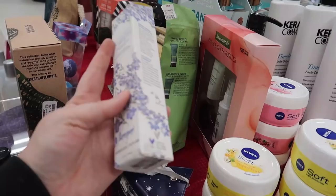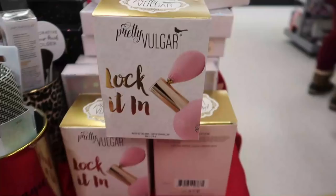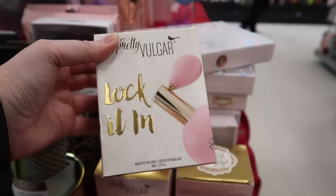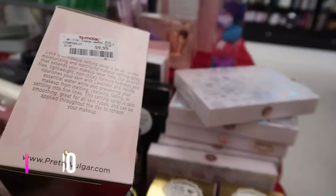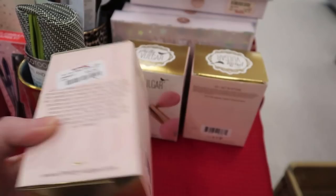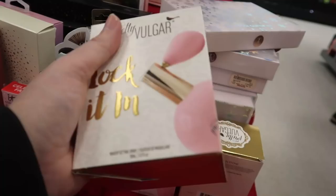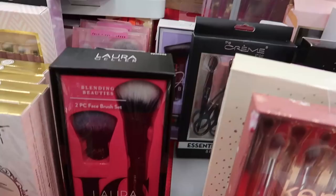Oh, it's a Supergoop x Rebecca Taylor collab — looks like a morning glory vine design, so cute. That's $9.99. And here's another gift set table — a setting spray by Pretty Vulgar that I've never seen before. It's going for $9.99, and it's designed like an old-fashioned perfume atomizer. I think if you pull off the cap there's just a little sprayer, but I'd even buy it just to put on my vanity and refill it with another setting spray — it's so pretty.